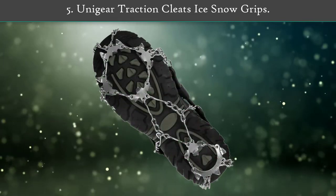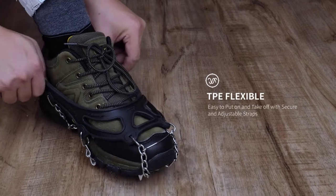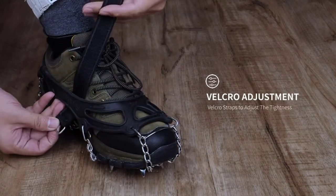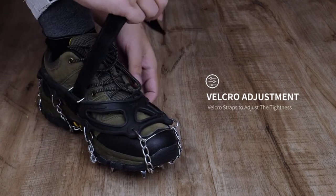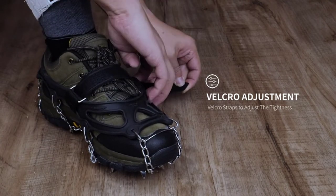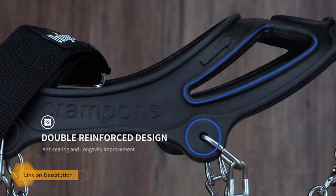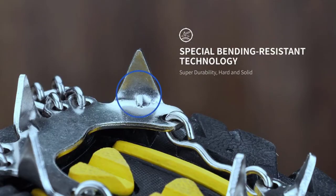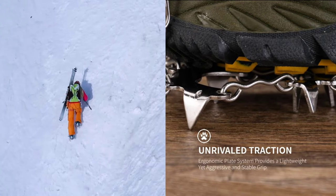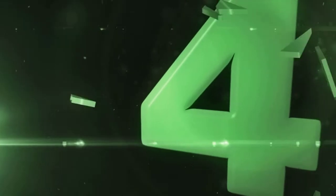Number five: Yuedeer traction cleats ice snow grips. This super convenient 2-in-1 Lenovo Chromebook Duet is designed for maximum utility with the detachable ultra-thin full-size highly responsive keyboard. The Lenovo Chromebook Duet can perform as a laptop and turns into an efficient tablet. This Chrome-based tablet receives its capabilities from the powerful MediaTek Helio P60T octa-core processor, and its ability to boot in just eight seconds keeps users connected to work.